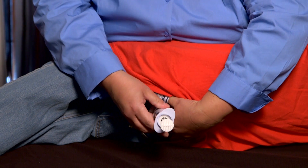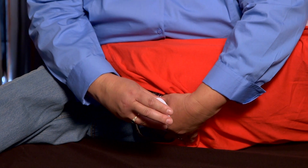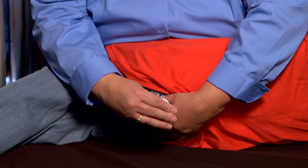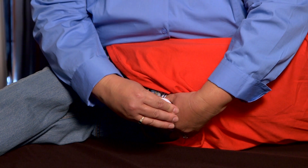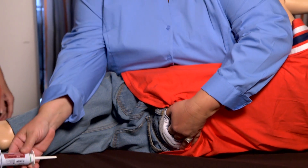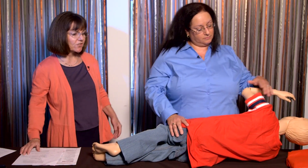She inserts the medication very slowly, pressing the plunger with a slow count of one, two, three, then holds the medication in place for another count of one, two, three, removes the syringe while holding the buttocks closed for a count of one, two, three, and then pulls the clothing back into place.